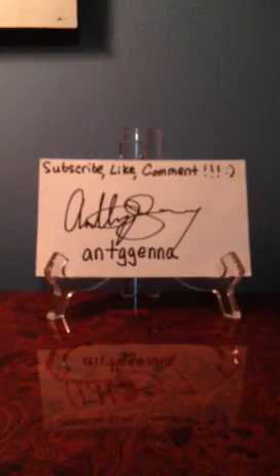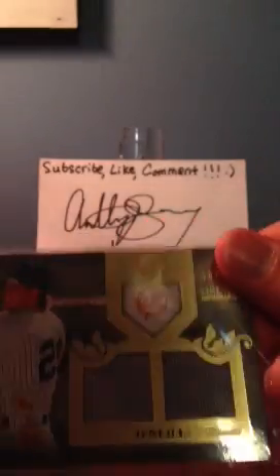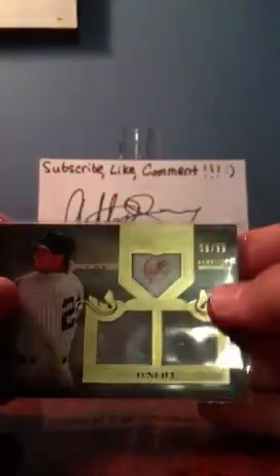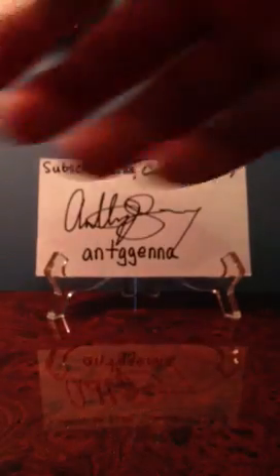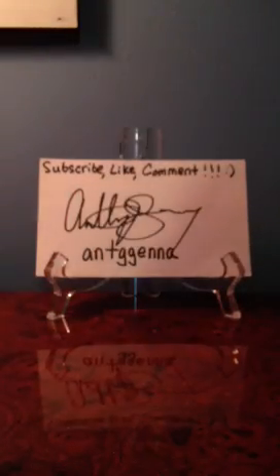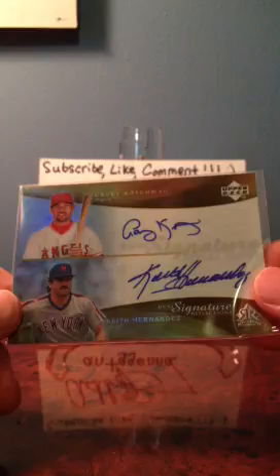This guy was having a sale — you bought three cards and he threw in this Derek Jeter rookie chrome card. I bought this Paul O'Neill dual jersey card, numbered 58 and 99, out of 2011 Topps — that's nice. I also got this Dave Kingman Yankee Signature Series; I only bought it because he was a Met and was really good with the Mets. And I bought this dual signed Casey Kochman and Keith Hernandez certified autos. Those are all cool.